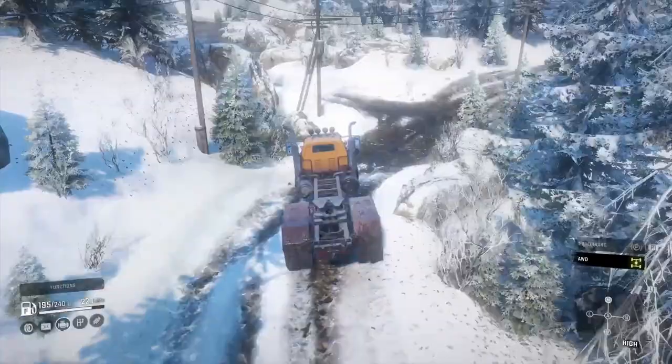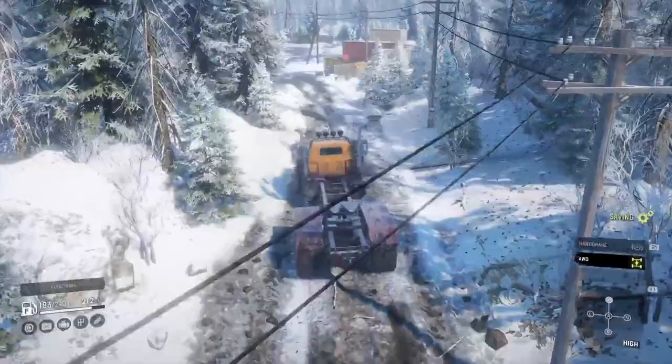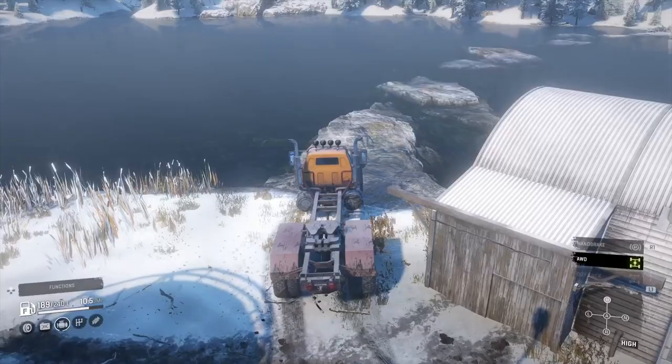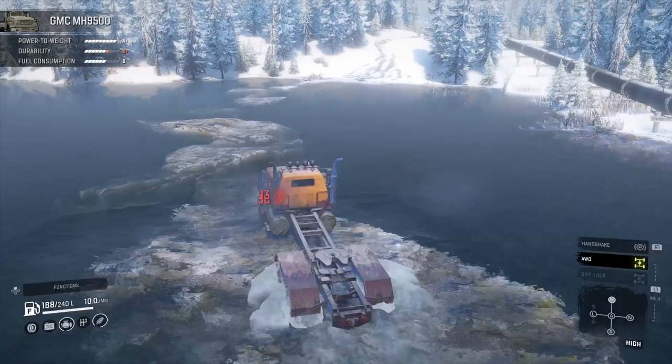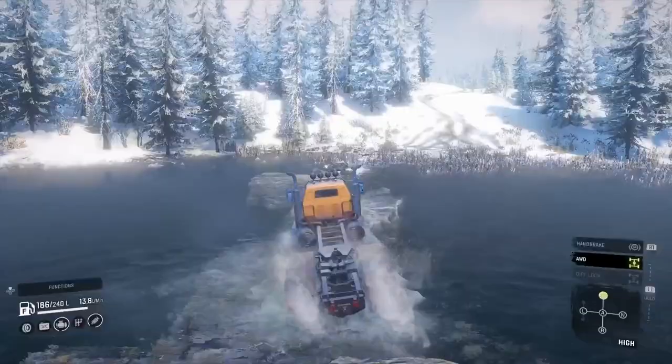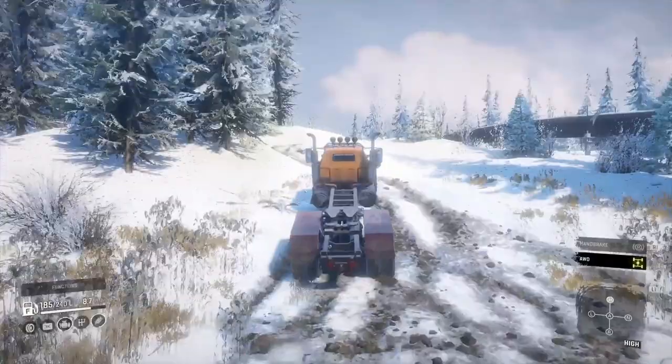Got through that mud pretty nicely - I believe I even left it in high. If you remember, the Freightliner 114SD as much as I thought it was a decent truck, really didn't like mud - it couldn't take advantage of high very well in mud. Whereas this actually keeps pulling quite nicely. They probably gave the rear tyres a little boost because it never had a wheel drive before, and now it does feel pretty nice with front-wheel drive added.